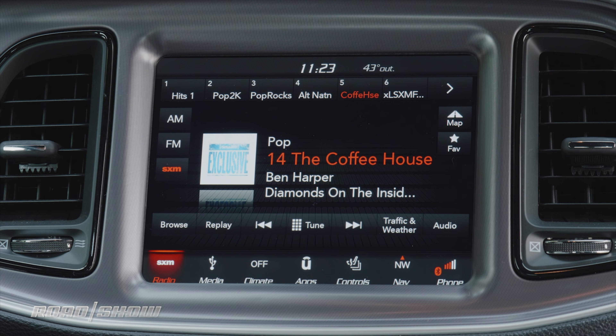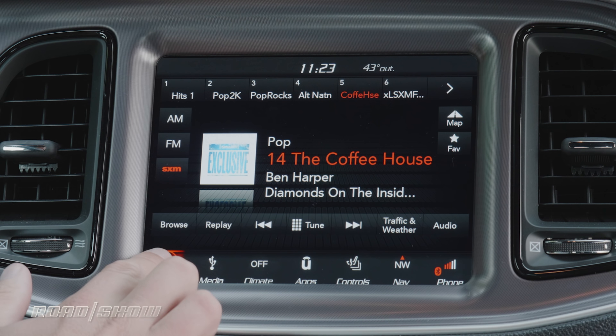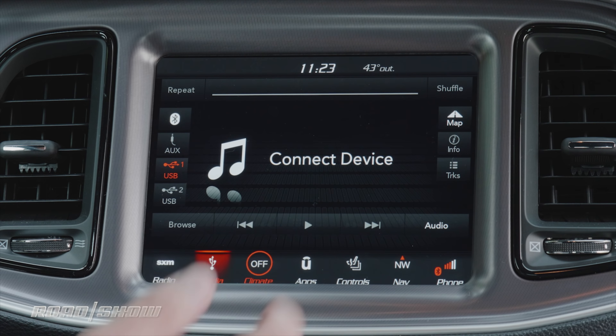This version of Uconnect has an 8.4-inch touchscreen that is bright, easy to read at a glance, and which responds instantly to my inputs. You navigate through it using these big shortcut buttons along the bottom. I can easily jump between settings for the radio, media, or climate controls.